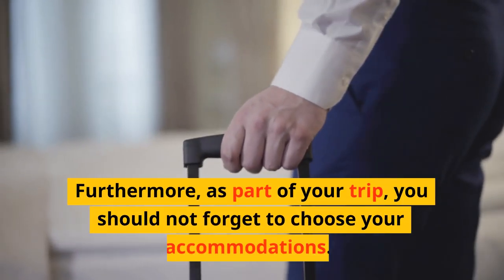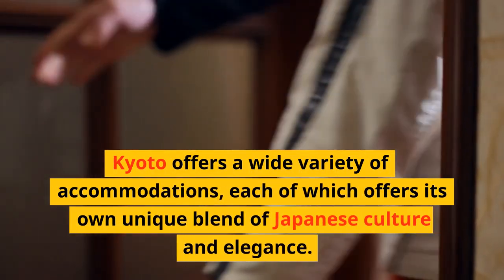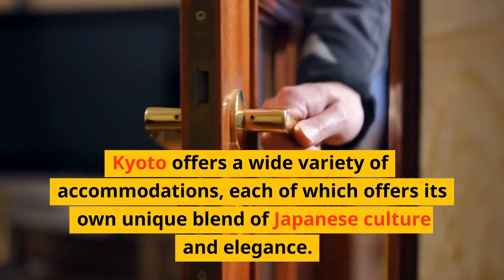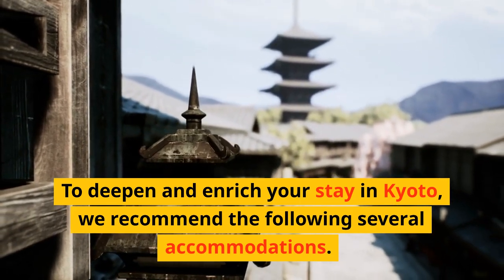Furthermore, as part of your trip, you should not forget to choose your accommodations. Kyoto offers a wide variety of accommodations, each offering its own unique blend of Japanese culture and elegance. To deepen and enrich your stay in Kyoto, we recommend the following several accommodations.